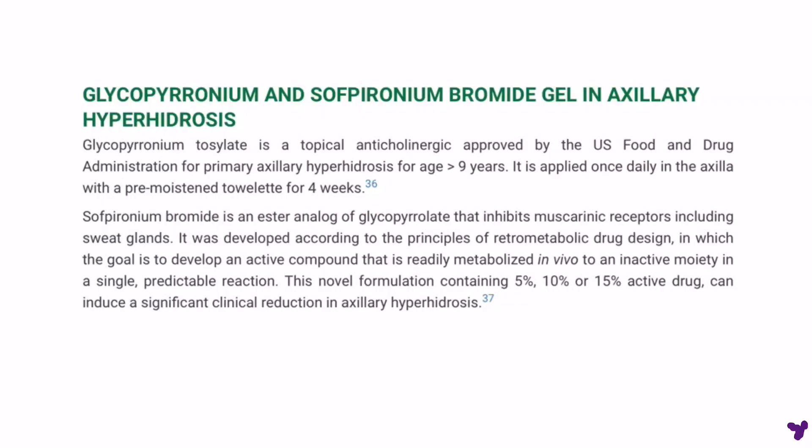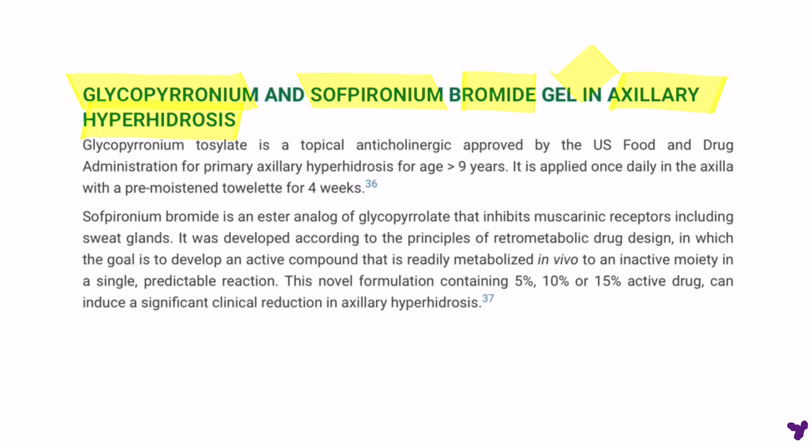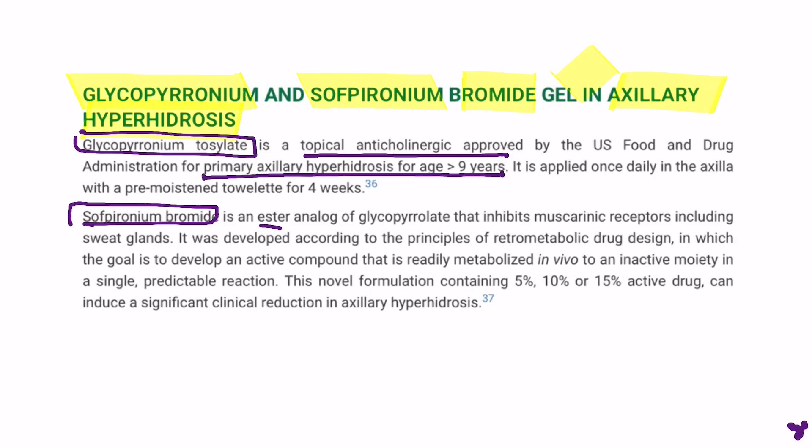Here is an update on two topical drugs: glycopyronium tosylate and sofpyronium bromide. Both are approved for use in axillary hyperhidrosis. Glycopyronium tosylate is a topical anticholinergic used for primary axillary hyperhidrosis in patients more than nine years of age, while sofpyronium bromide is an ester analog of glycopyrrolate that inhibits muscarinic receptors, including sweat glands.